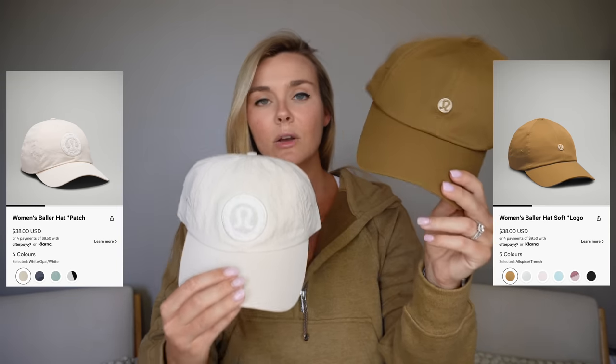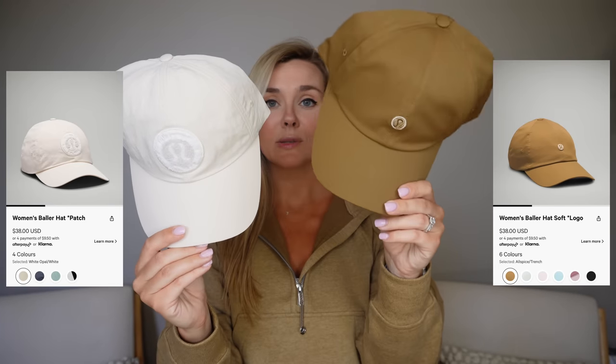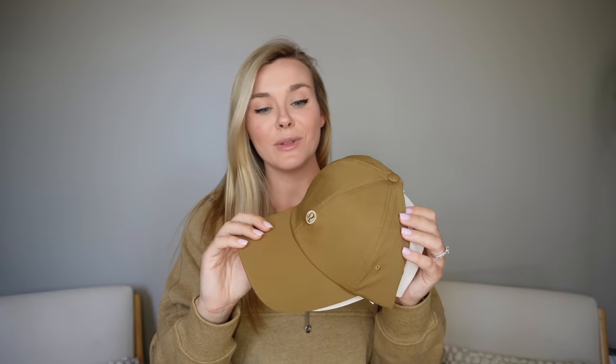Last but definitely not least — these are both baller hats. I'll link these in the description with the other items. They fit so well — the allspice color is beautiful. Their baller hat in my opinion fits the best. I tend to have a smaller head but these fit really well — nice and lightweight, not too thick. Those colors right now are just very fall and beautiful. That's going to be it for the video — hopefully you enjoyed it. I will have everything listed and linked down below. If you have any questions, comment down below or reach out to me on Instagram, and I will see you guys in the next video.